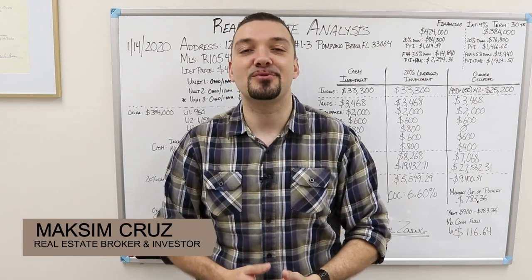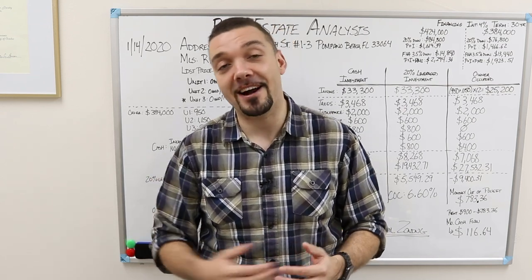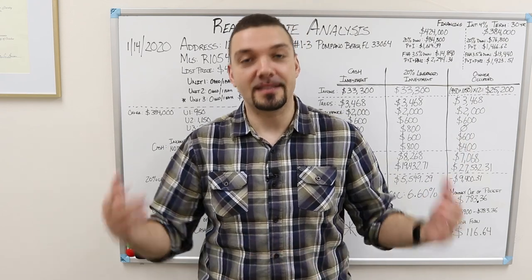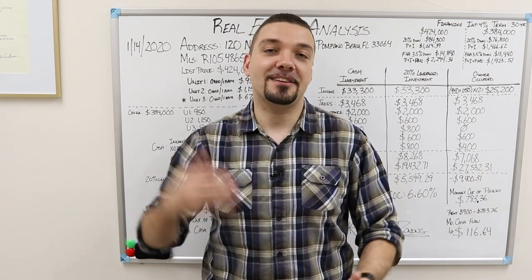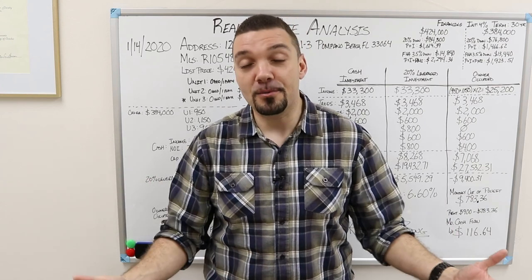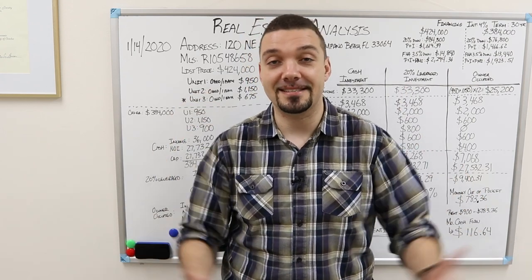My name is Maxim Cruz. I am a real estate broker as well as a real estate investor. Back in 2011, my wife and I decided to delay our wedding ceremony in order to buy a four-unit multifamily property where it cash flowed from day one. We lived rent free and it was just an amazing opportunity. Ever since then, we've acquired more property and we've become investors. This has really been a passion of mine, so I wanted to share a few properties with you and do the analysis so you could start to see this and do the analysis yourself.